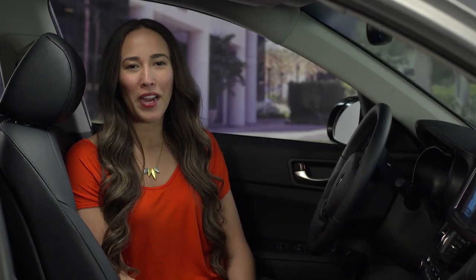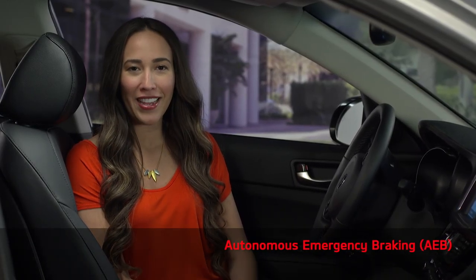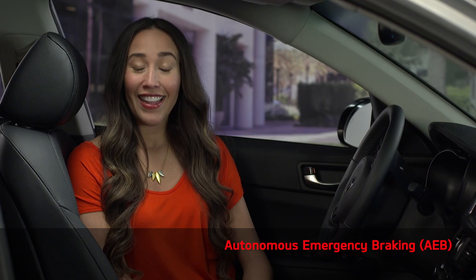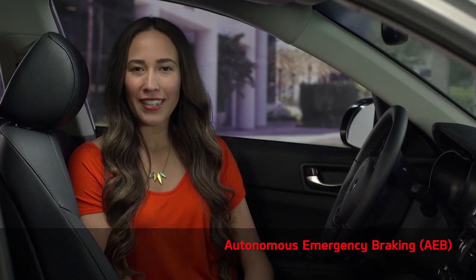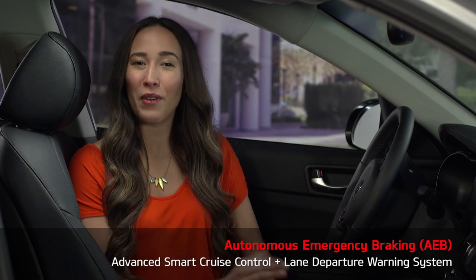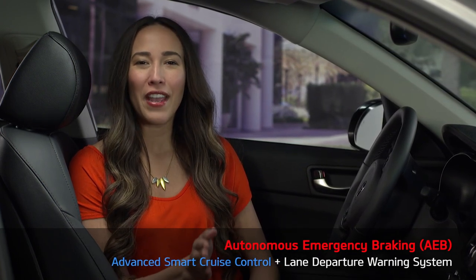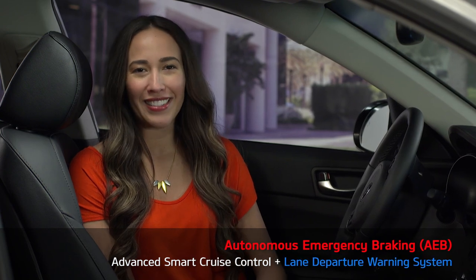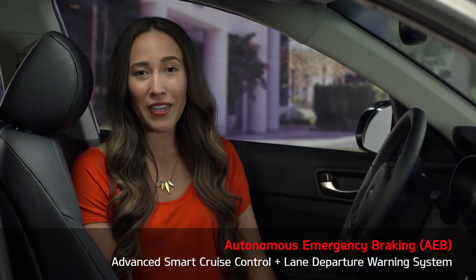Welcome to this Kia feature program covering Autonomous Emergency Braking, or AEB, which is one of many driver assist features offered by Kia. This Advanced Braking system is made possible by a clever combination of two other driver assist systems: Advanced Smart Cruise Control and the Lane Departure Warning System, which includes a forward-facing camera.